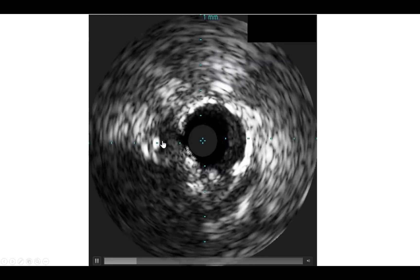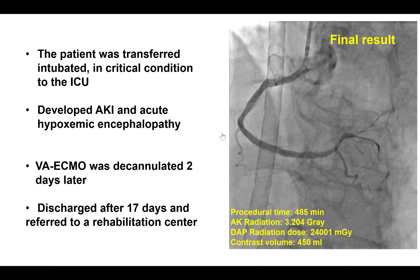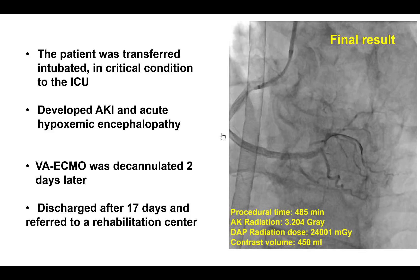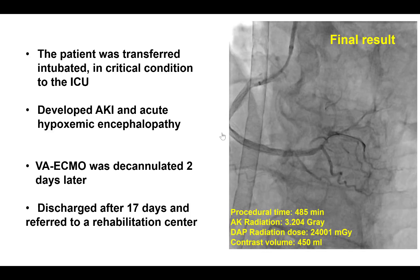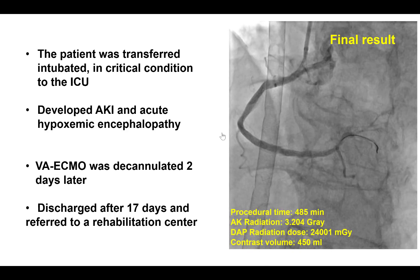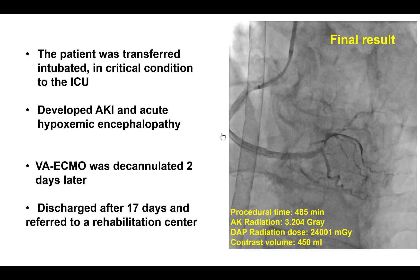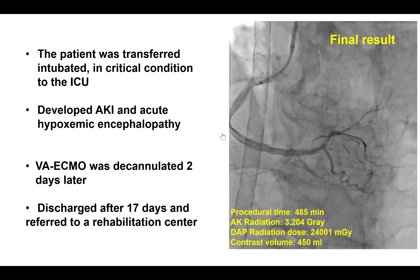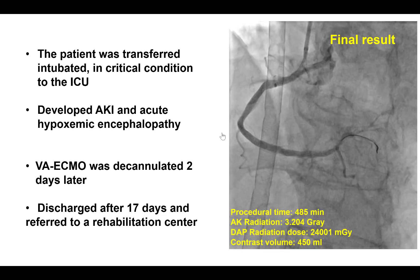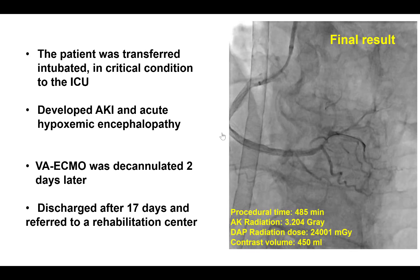This was followed by placement of four drug-eluting stents. Intravascular ultrasound showed some stent underexpansion requiring repeat balloon inflations, but in the end we restored antegrade flow into the distal right coronary artery, which helped stabilize the patient. The patient had multiple episodes of ventricular fibrillation and after flow was restored he could be defibrillated back into sinus rhythm. He had an extensive post-hospital stay with hypoxic encephalopathy, however he was decannulated two days later and had a fairly good recovery, with dismissal to a rehabilitation center 17 days later.